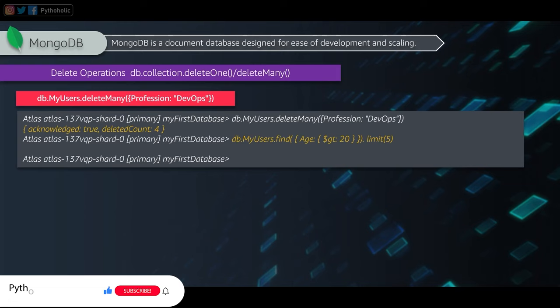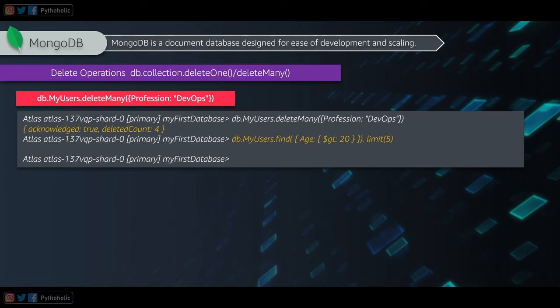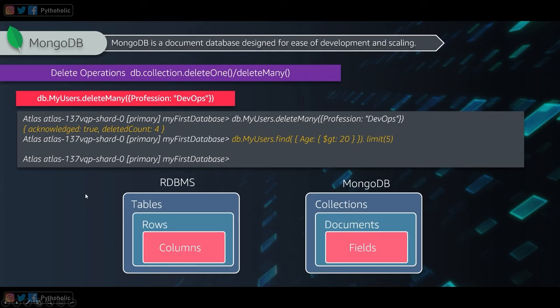For delete operations, MongoDB provides deleteOne and deleteMany. To delete all records where profession is devops, use 'db.myCollection.deleteMany({profession: devops})'. After execution, you get acknowledgement true and a deleteCount — in this case, four, because four records had profession set to devops.